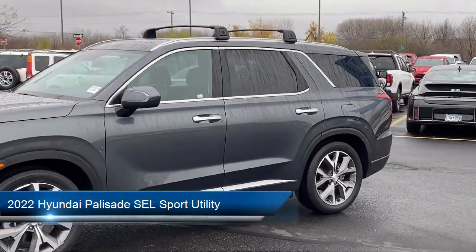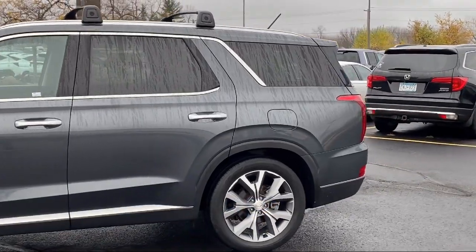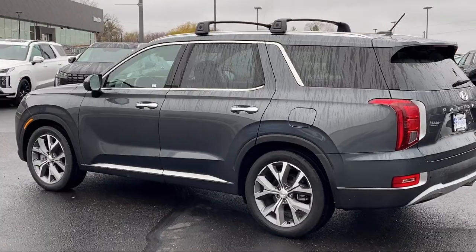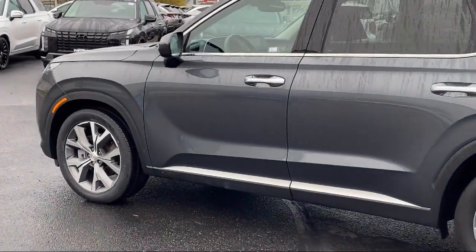It comes equipped with Homelink Convenience Package with Power Equipment Group, Convenience Package P2, LED Tail Lights, Rear Side Window Sunshade, and Apple CarPlay and Android Auto.